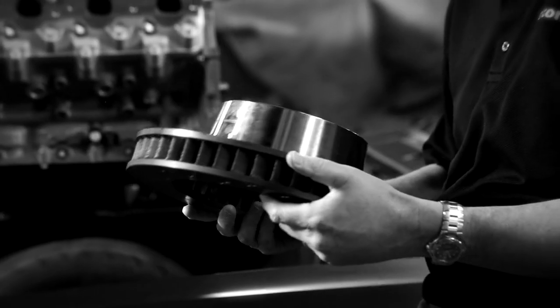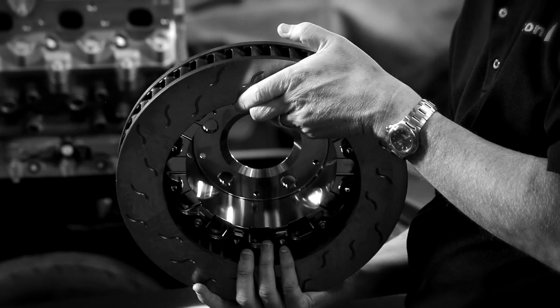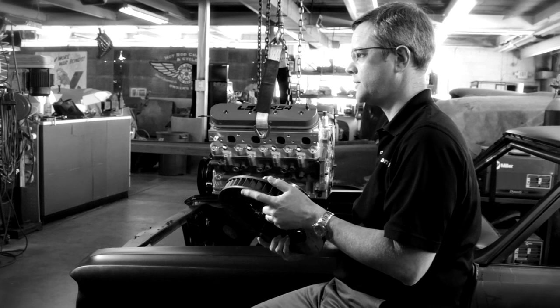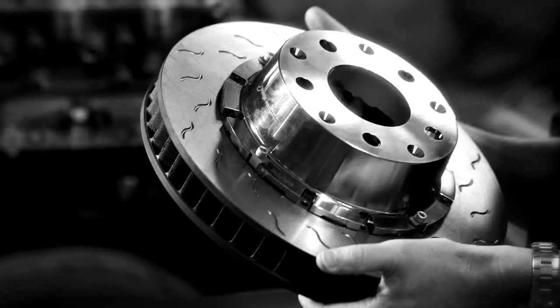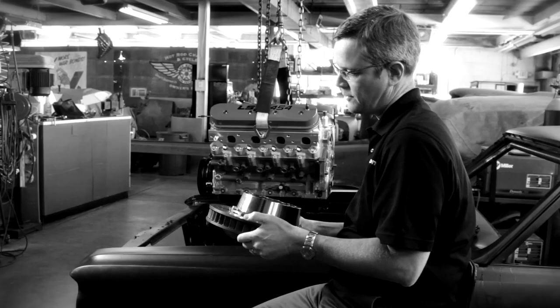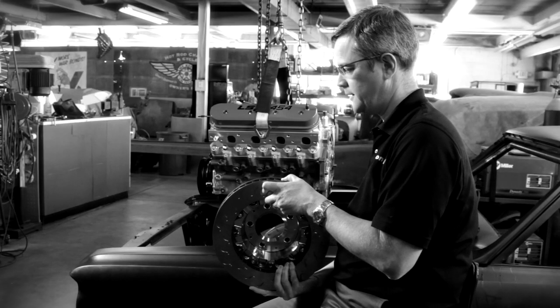This rotor is about 13 inches in diameter and an inch and five-eighths thick, which is much bigger than you'd see on anything else. And it's a disc brake, which this car never even came with, so it's really applying 2011 technology to this build.